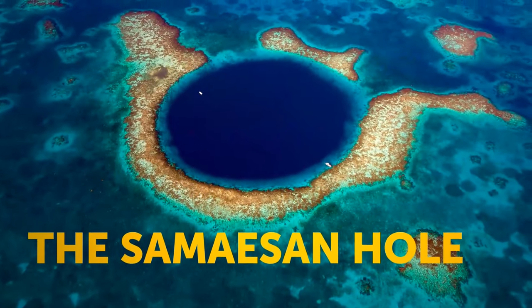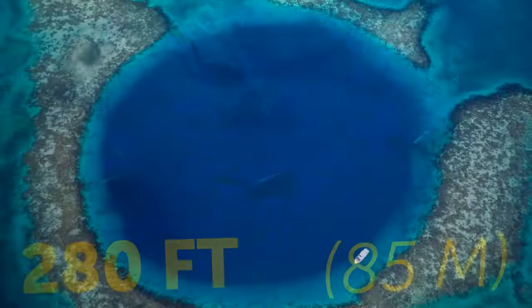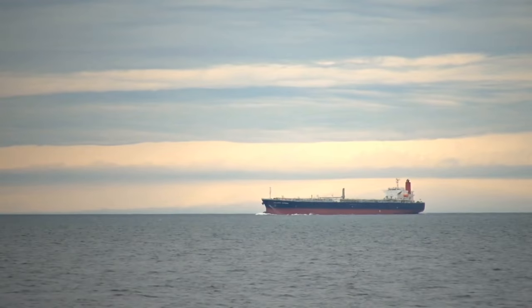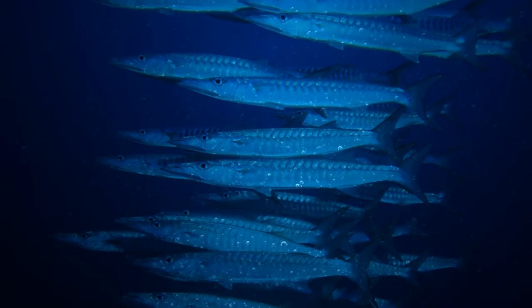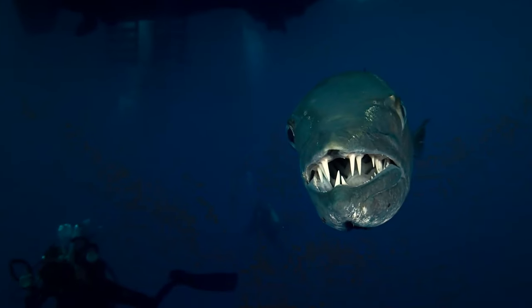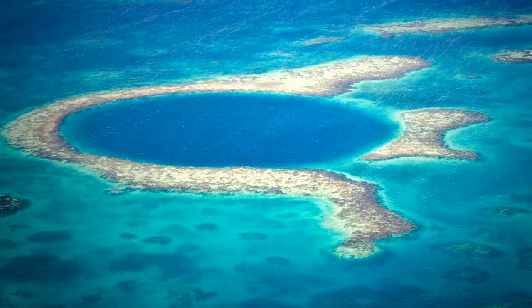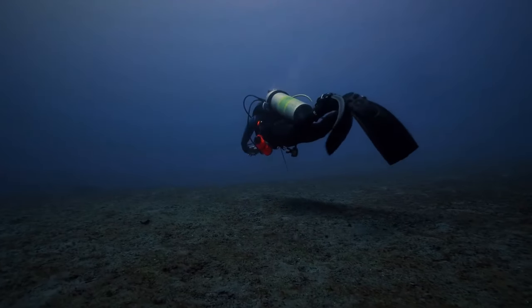The Samizan Hole, located in the Gulf of Thailand, is the ultimate spot for thrill-seeking divers, but also the most dangerous. With a drop of 280 feet, it's the deepest diving site in the region. The area is a major shipping zone for giant oil tankers, and the strong currents make diving even more treacherous. The Samizan Hole is also home to deadly barracudas that could easily attack unsuspecting divers. The water is so murky that visibility is nearly zero — making it challenging to spot these aggressive sea creatures.